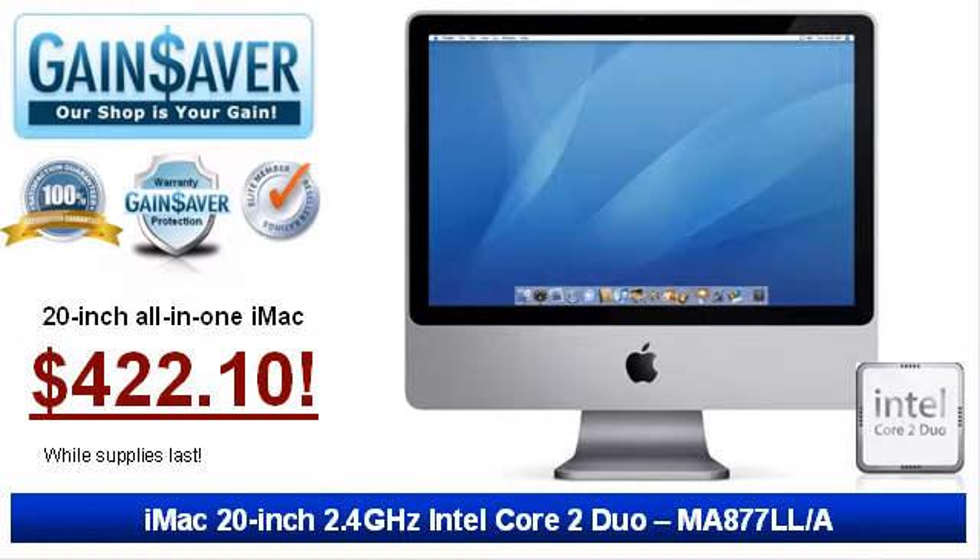On sale now at Gainsaver, don't miss this 20-inch iMac with a 2.4GHz Intel Core 2 Duo Processor for only $422.10.